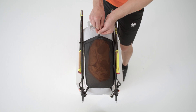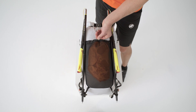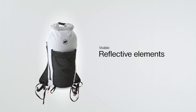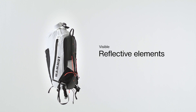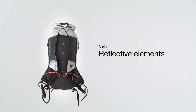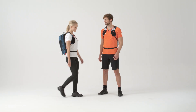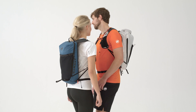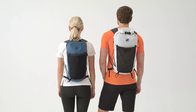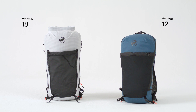Your trekking poles can be safely stowed on the extra holder provided. Thanks to reflective elements, it's also suitable for adventures that start or end in the dark. The Energy 18 is therefore a reliable backpack for women and men. The 12 liter version is also available for shorter tours and day trips in the mountains.